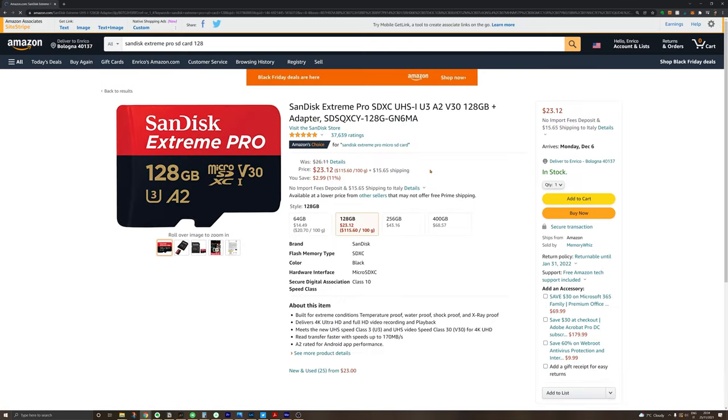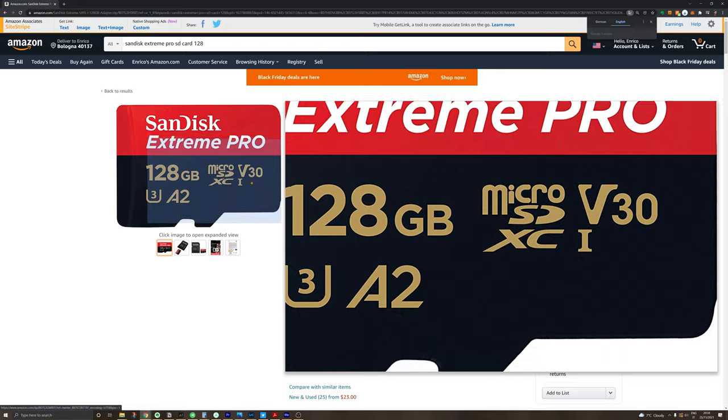I've been using SanDisk for a very long time and I've never had any issues. These also have the advantage, if you have different devices that take micro SD cards. If not, it's probably better to get a normal SD card so that you can ditch the adapter and have one less point of failure.